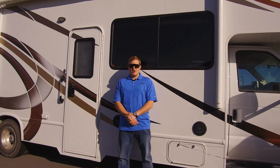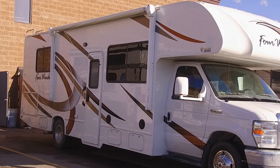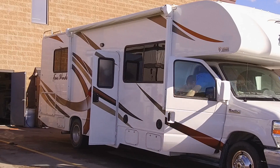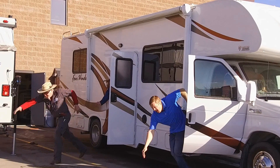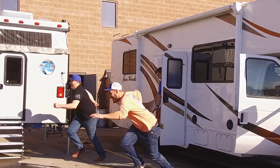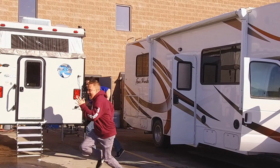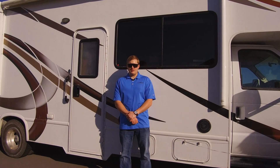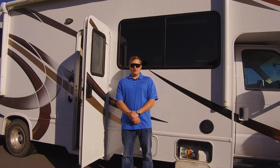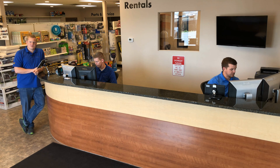Liquid propane gas has a rotten egg smell in it. If you smell rotten eggs, do not ignite anything — it's going to blow. If you smell propane inside the RV, leave the RV, turn off the propane, and open all the windows to vent out the smell.